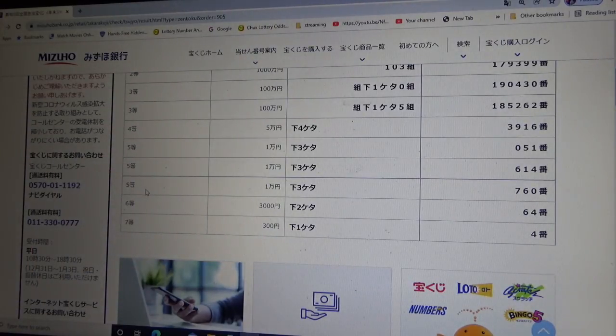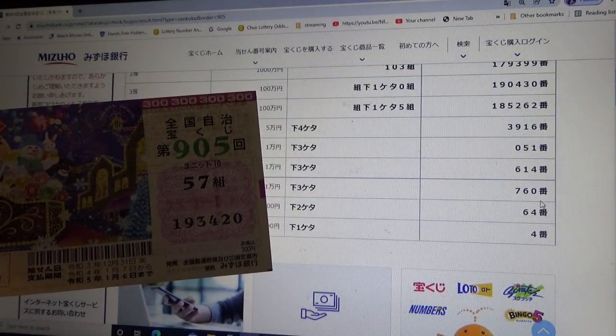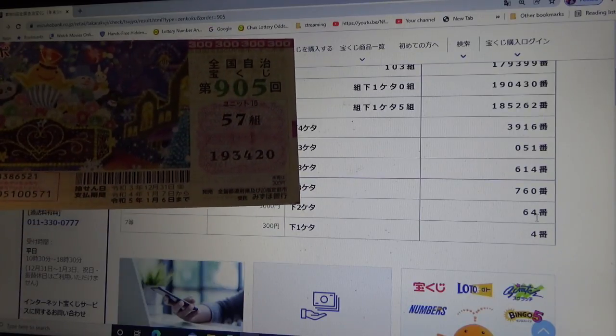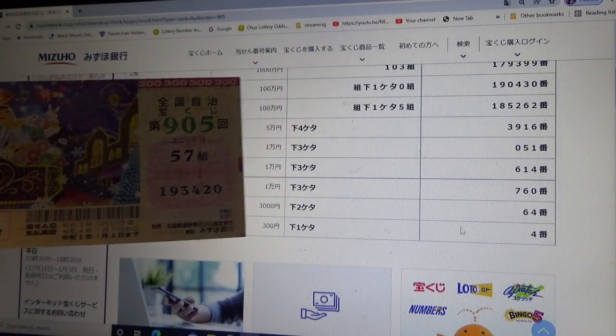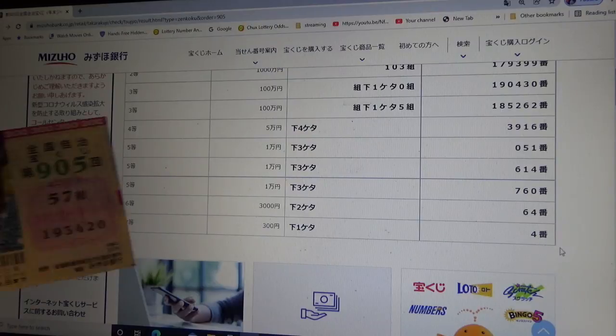To win the third fifth prize — Ichiman-en — the last three numbers of your ticket must be 7-6-0. I have 4-2-0, no good. To win the sixth prize — San-zen-en — the last two numbers of your ticket must be 6-4. I have 2-0, no good. And to win the seventh prize — San-byak-wen — the last number of your ticket must be a 4. I have a 0.